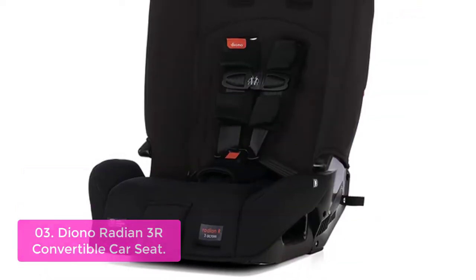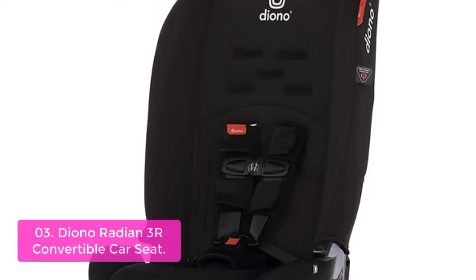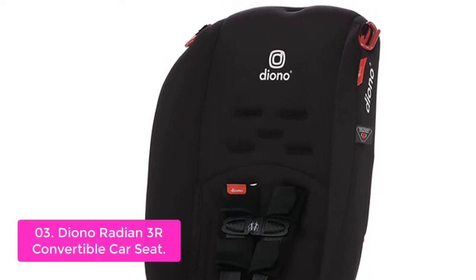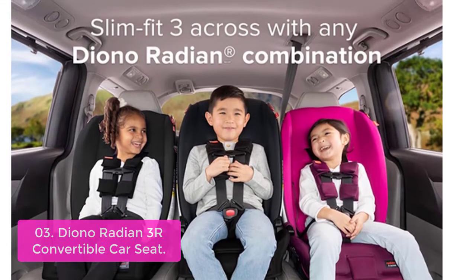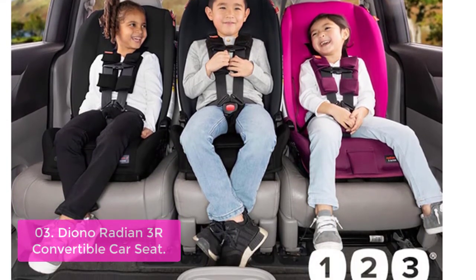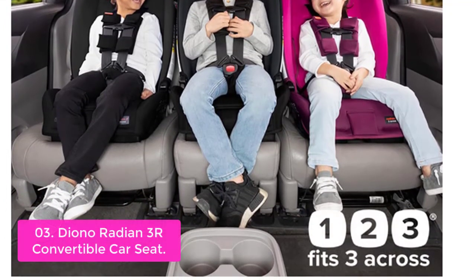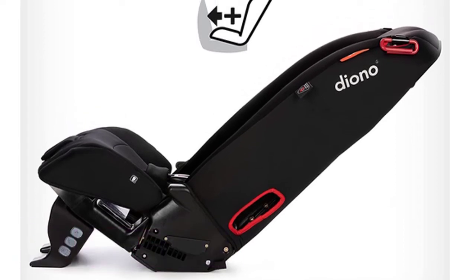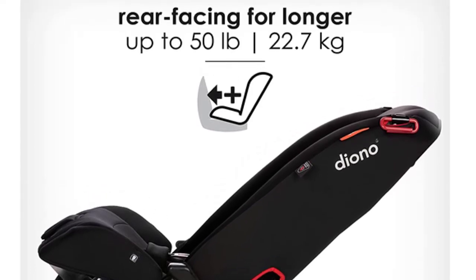List number 3: Diono Radian 3R Convertible Car Seat. The Radian 3R is a four-in-one convertible car seat with a slim, lightweight frame and slim fit interior. The high-back booster provides extra protection and comfort for any child transitioning into booster mode. The shell and components spot clean. The ThinkFlex 5-position adjuster lets you customize the Radian 3R to fit your child perfectly in either the rear-facing or forward-facing positions, as well as recline, latch lock with manual recline, headrest, tray storage, and storage bag and infant insert are included.